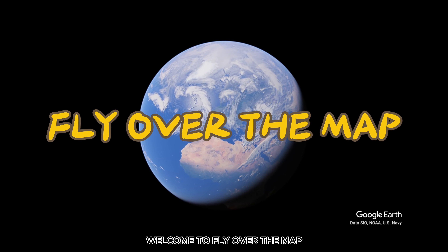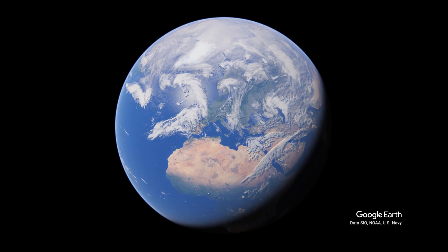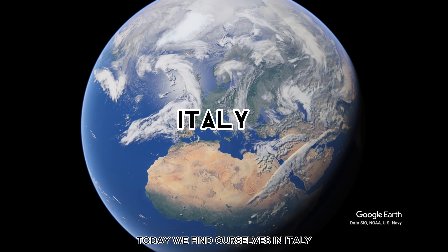Welcome to Fly Over the Map. Today we find ourselves in Italy.